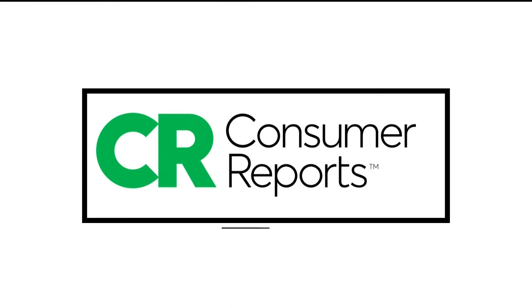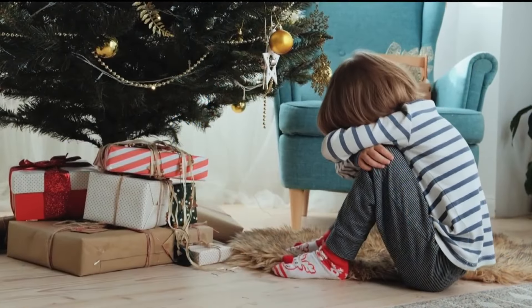We do have a consumer report alert for you. The only thing scammers want this holiday is for you to let your guard down. We have the red flags to look out for so you don't lose any of your Christmas cheer or cash. It's worse than a lump of coal.